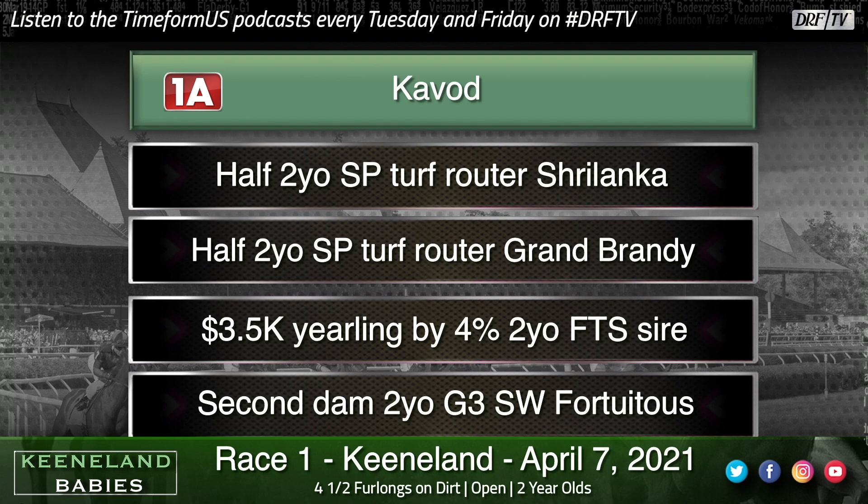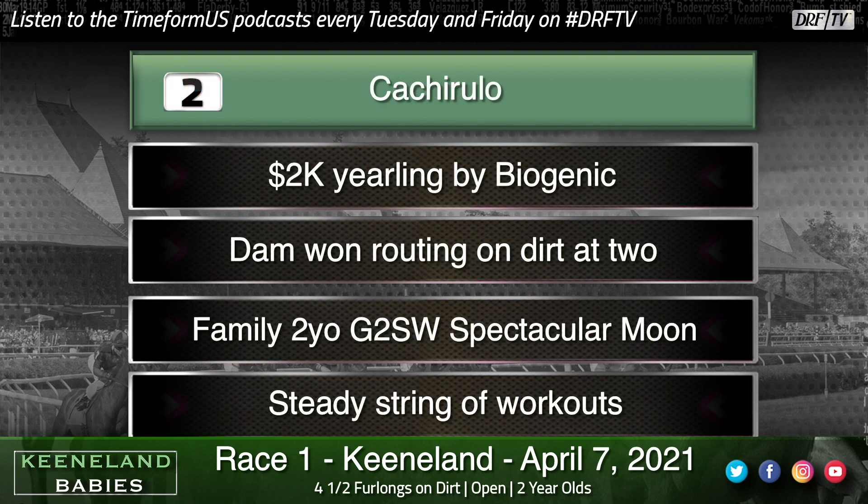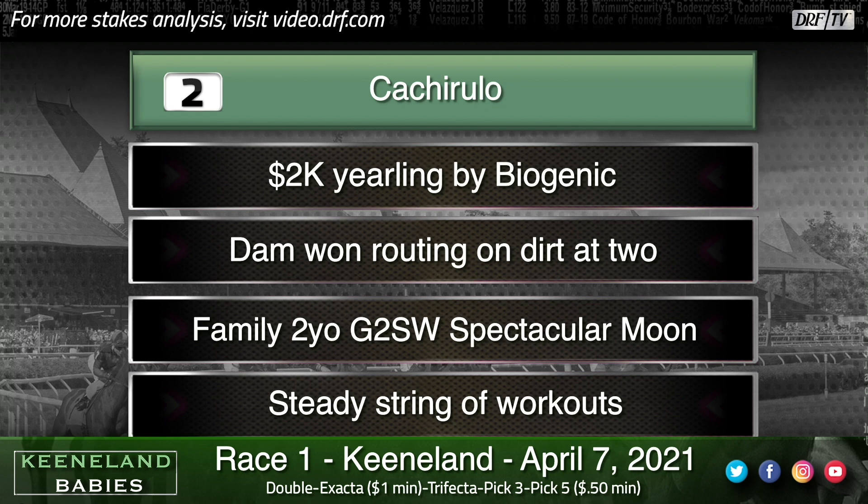The number two is Cacharulo, a $2,000 yearling by Biogenic, a son of Tapit that didn't do much on the racetrack but was well-bred. Biogenic is kind of an interesting profile — didn't break his maiden, but maybe the talent will skip a generation. He's by Tapit, who's done very well with his sons at stud, an emerging sire of sires. His sons are good two-year-old sires. Out of Biofuel, who was a very good two-year-old and champion in Canada. First crop for this one, bred top and bottom to be a good two-year-old sire. A steady work pattern — I think he might be here to get his feet wet and might show up later on.